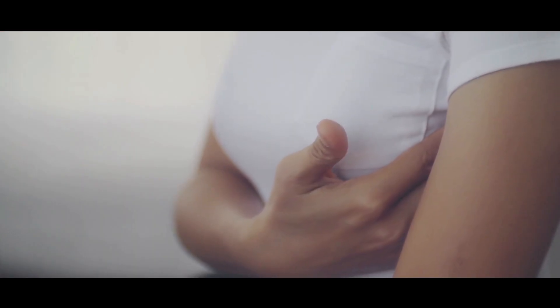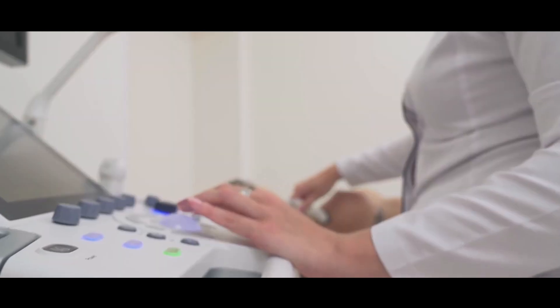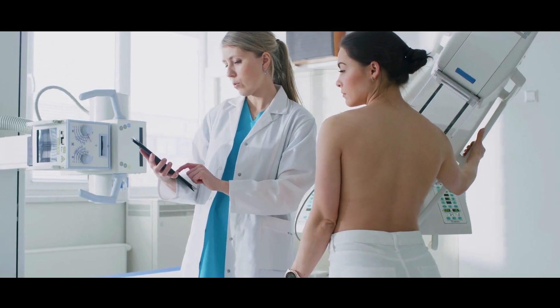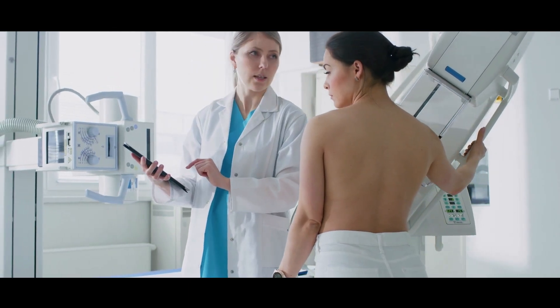If we find something abnormal in a young person, either with clinical examination or an ultrasound scan, then we would proceed to do a mammogram. But it's not uncommon that even with a mammogram, we still can't see what we can see on an ultrasound scan. And if this is the case, we would proceed to do an MRI scan instead.